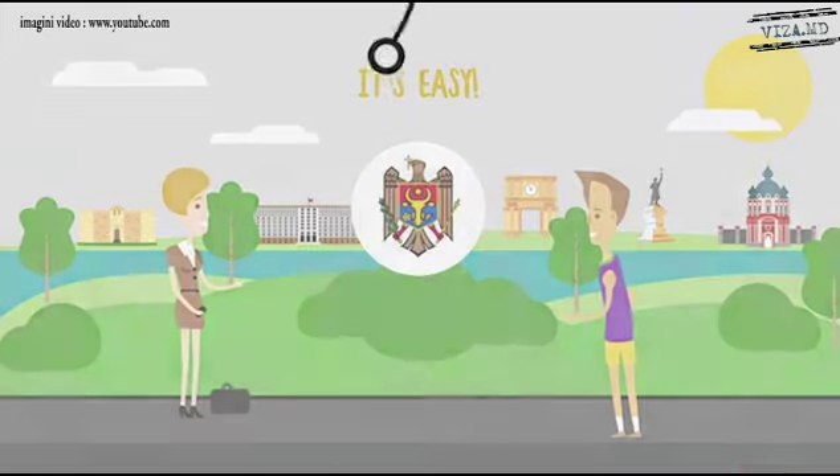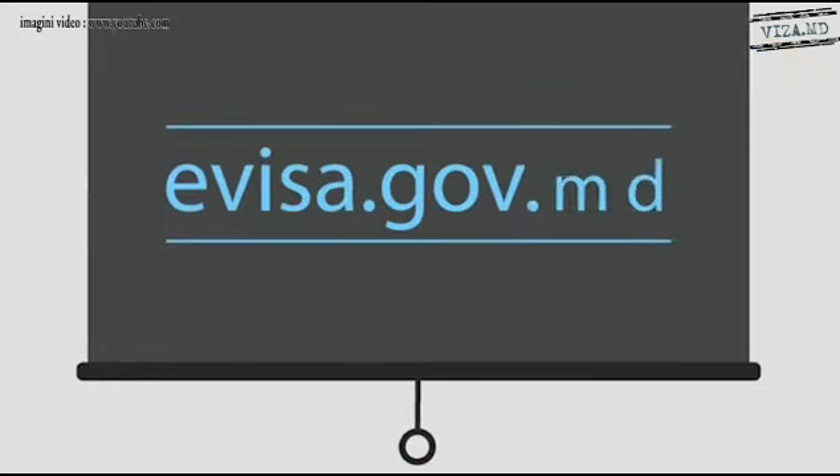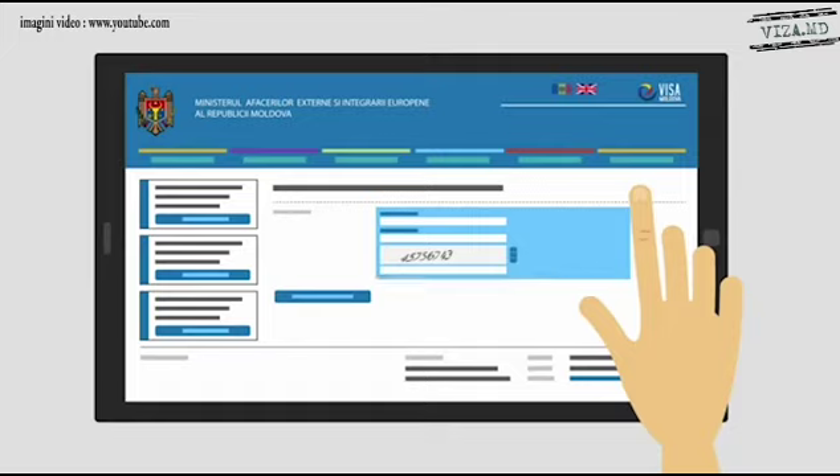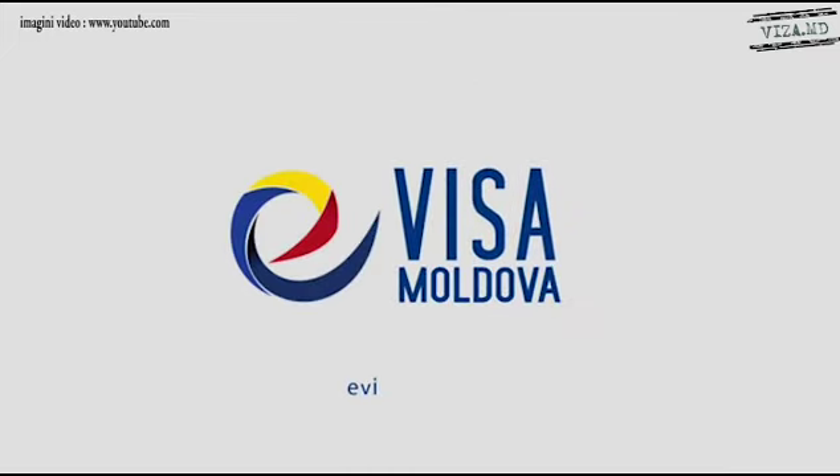Get your visa online in just a few steps. Go to the eVisa portal at eVisa.gov.md. Fill in the form, attach the required scan documents, and apply for eVisa. Quite simple, right? Get more details at eVisa.gov.md.